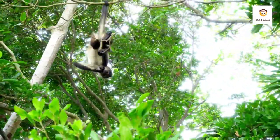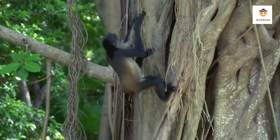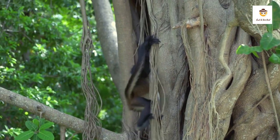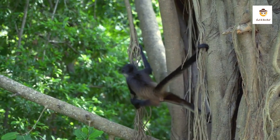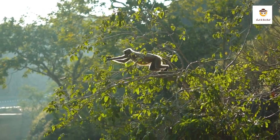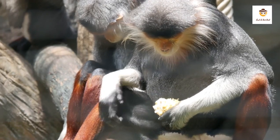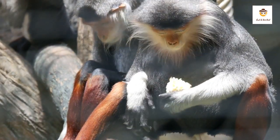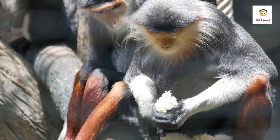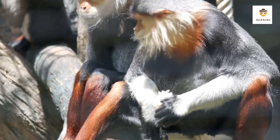But when the group is disturbed, it can flee soundlessly through the trees away from danger. If startled, it may give loud barks and rush around the trees slapping branches with their hands and feet. In contrast to their noisy travel, dukes spend most of their time quietly eating, digesting their bulky food, dozing, and grooming each other's fur.